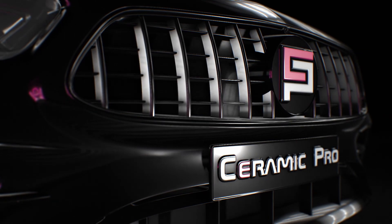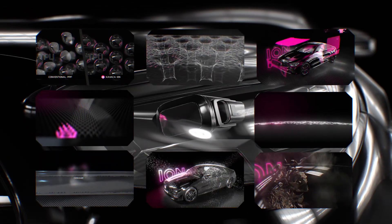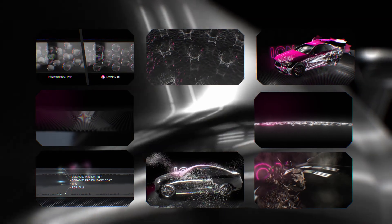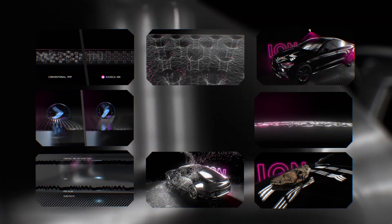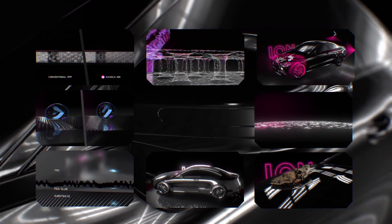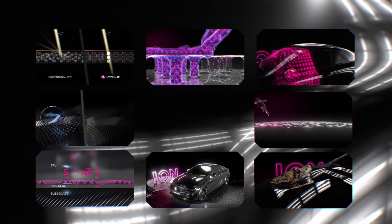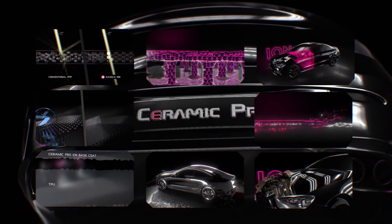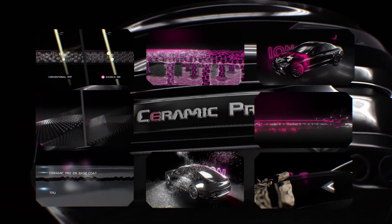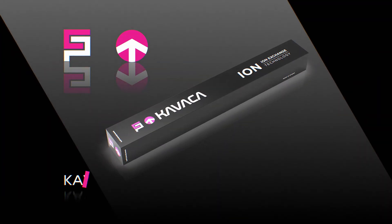Kavacha Ion is a unique high-tech protective system that combines all the advantages of both protective films and nanoceramic coatings. To create it, the most advanced technologies were used and developed for the production of high-quality TPU and adhesive, as well as ion exchange technology and flexible ceramic composite, which sets this product apart in a separate new category. Kavacha Ion has excellent protective and cosmetic properties. It is extremely durable and multifunctional. This is a new word in the field of surface protection. Kavacha Ion — the best of both worlds.